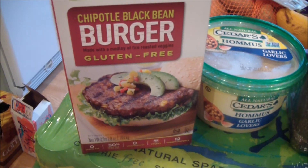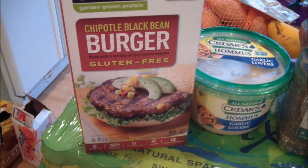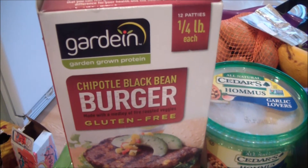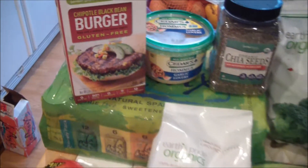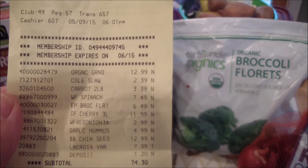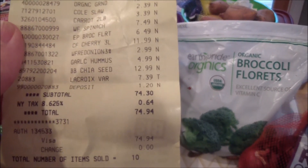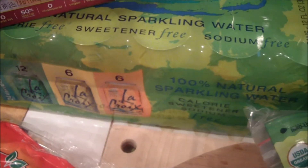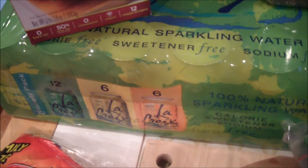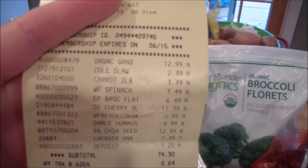I think the Gardein burgers were like $10.99. I'll just show you my receipt. Oh, and I got another 24-case of the LaCroix sparkling water — and that's it!